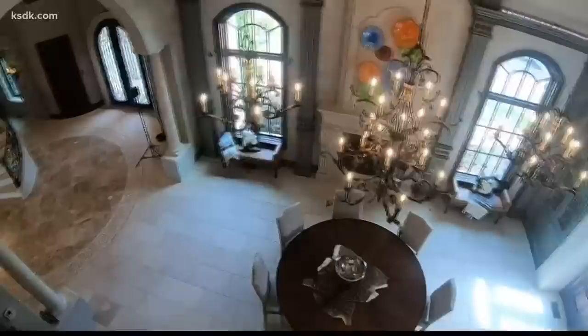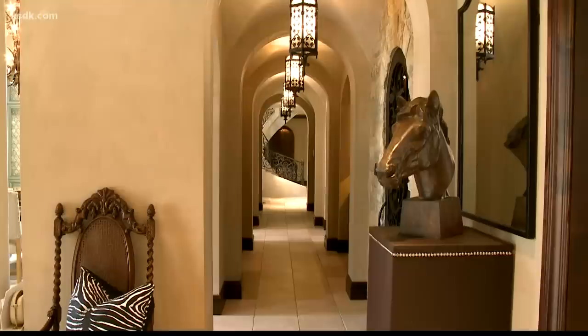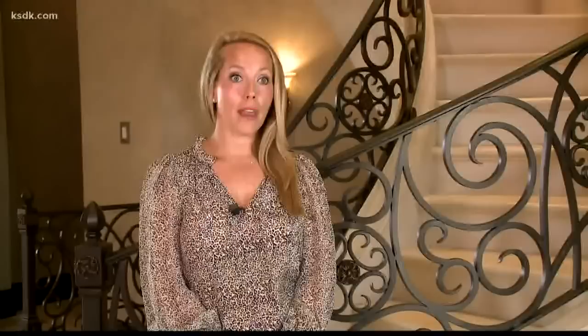At 30,000 square feet, eight bedrooms and 13 bathrooms, Realtor Katie McLaughlin says $13 million is actually a great buy. This family who owns this home really sunk their heart and soul into the house, and it has far more than $13 million in the home, and I think anyone who looks at it and takes a tour will see that.